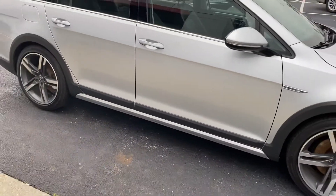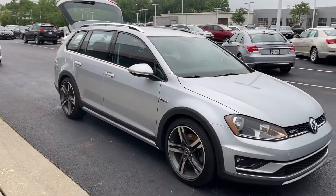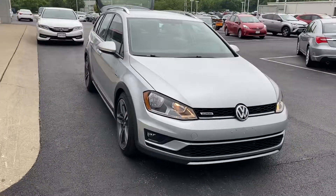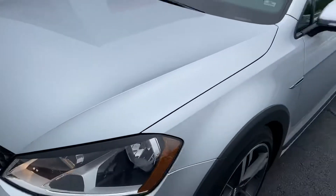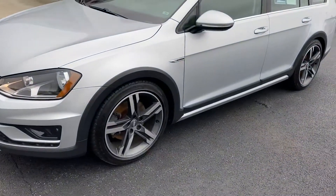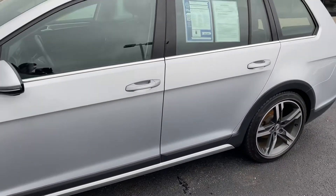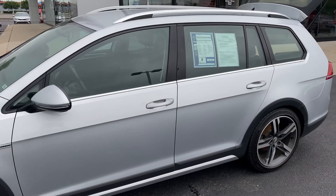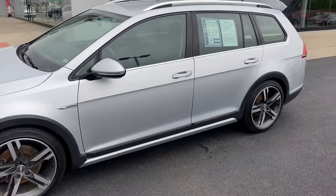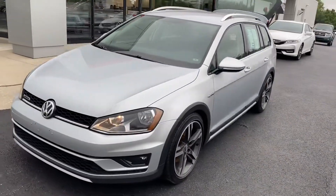Alloy wheels and tires are in great shape, very clean vehicle. A couple of stone chips on the hood — not a big deal. Wheels are in excellent condition. 2017 Volkswagen Golf Alltrack 4Motion, TSI — excellent condition, ready for summer. Here you go.